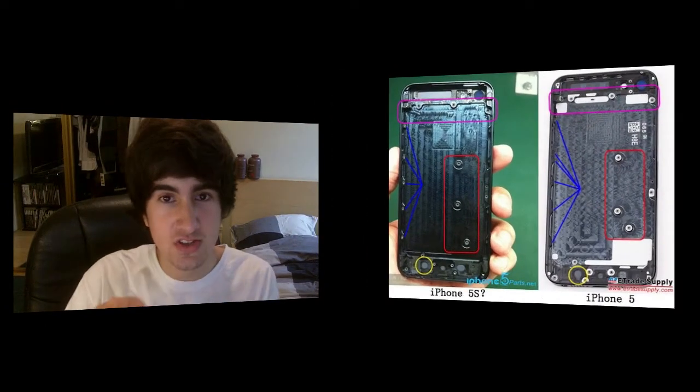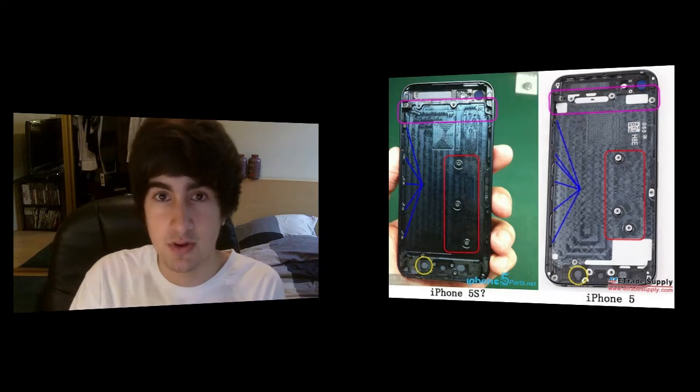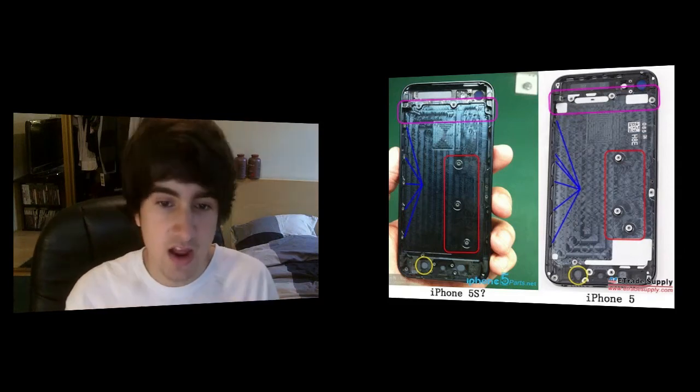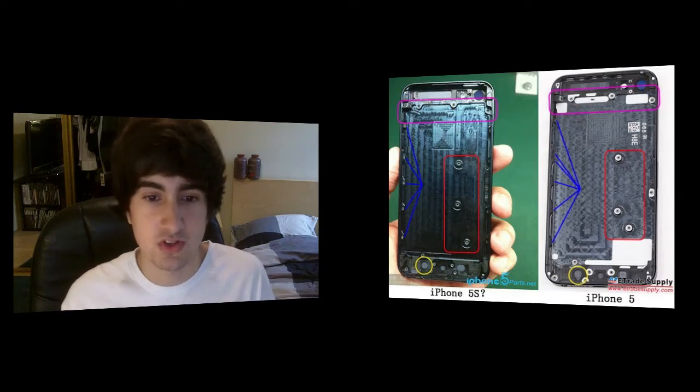So what we've got here is a picture of the purported iPhone 5s. It's kind of just the back panel, and the main key differences are highlighted in the picture — basically showing how the screws are in a different location and how things are assembled differently. I know most of you guys are just going to say, well, there's new screws and it's assembled differently, so why does that matter?